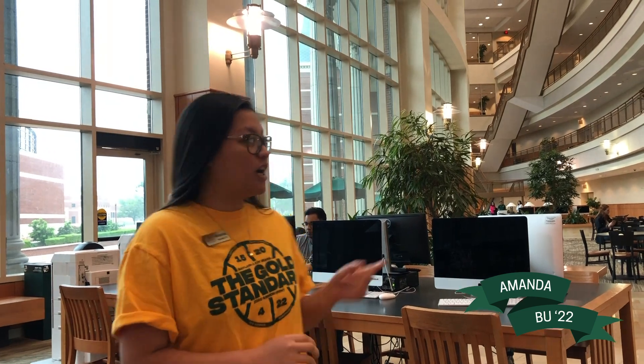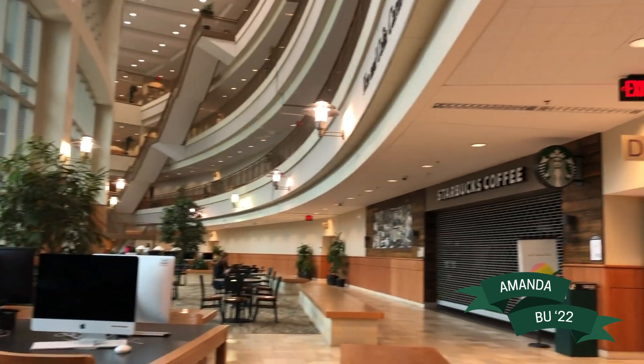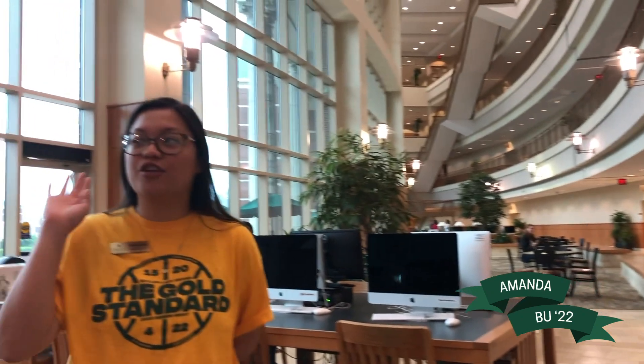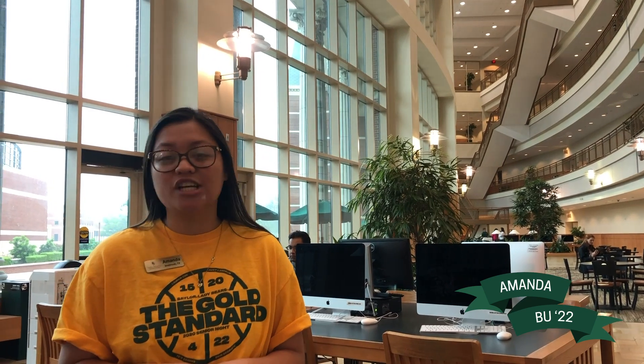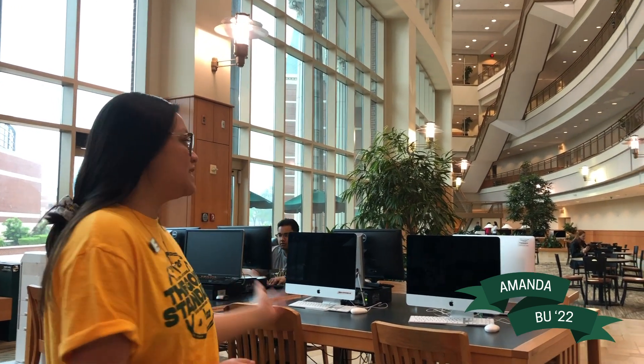If you look over here, we do have a Starbucks within this building, and a little bit further down that way we also have an Einstein Bagel shop and a Moe's Southwest Grill. So I'm in here all the time — I could eat breakfast, lunch, and dinner if I wanted to. You can definitely use your dining dollars at any of these retail locations, or cash, or credit and debit.